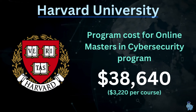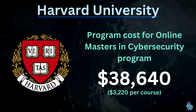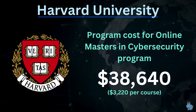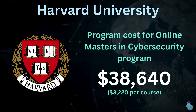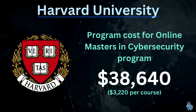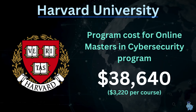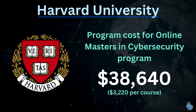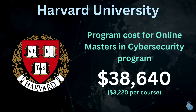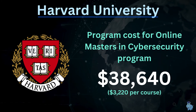Surprisingly, this is a very affordable program compared to a traditional on-campus master's program at Harvard. The total cost comes in at less than $40,000, which makes it competitive with other universities. The cost per course works out to around $3,220.